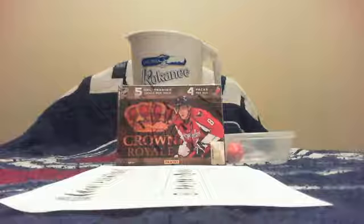All right, welcome everybody to another break by GolfNut77777. Tonight we're doing Buy It Now break number 189.